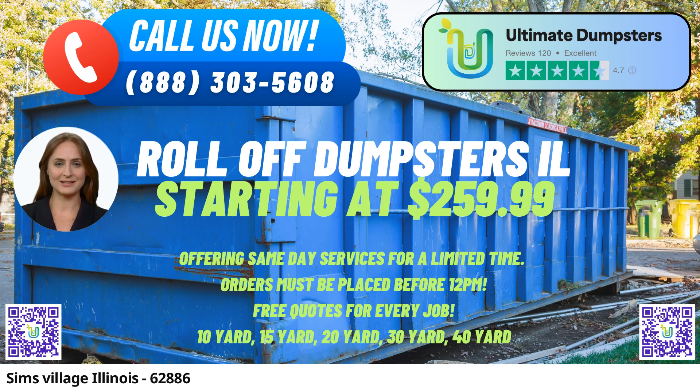Flexible and Affordable Pricing. We believe that quality service shouldn't break the bank. Our flexible and affordable pricing ensures that you receive exceptional value for your money. We also provide free quotes and estimates for every job, ensuring transparency from the outset.